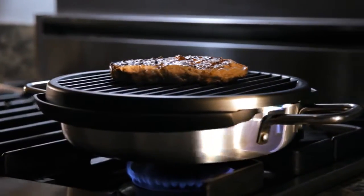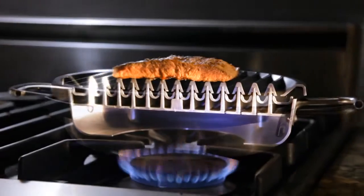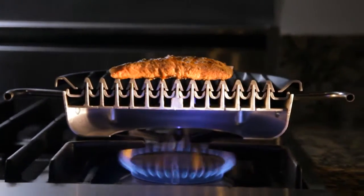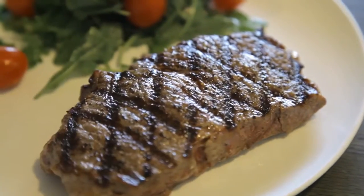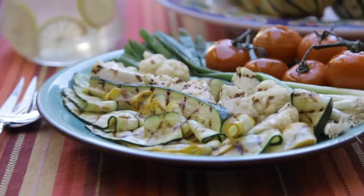With controlled cooking technology, Stephen's Stove Top Barbecue directs rising convective heat from your gas burner and distributes conductive heat to the grill surface, so you can enjoy authentic barbecue flavor any time, any day, any season.